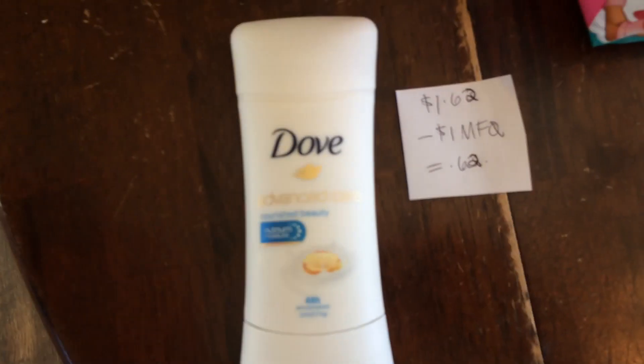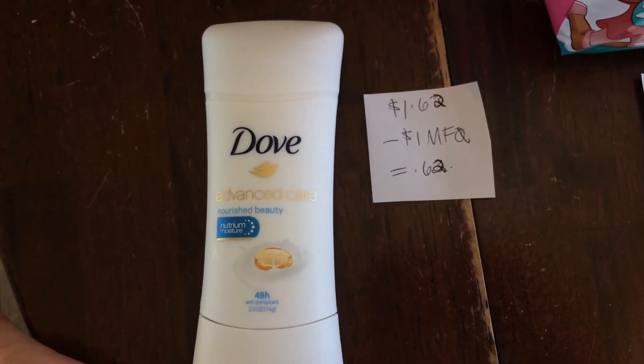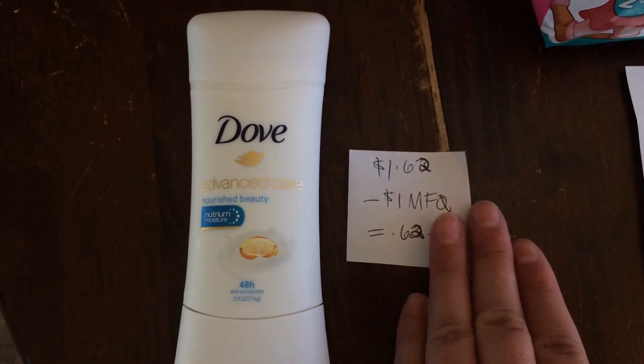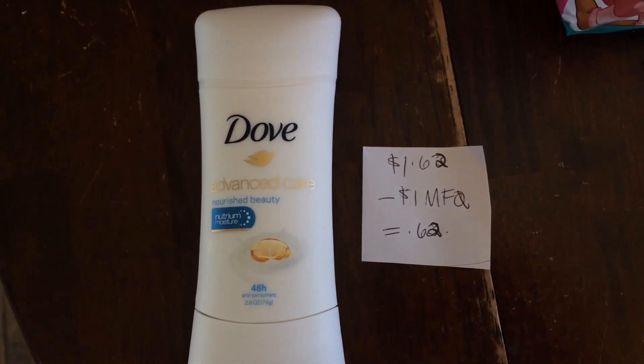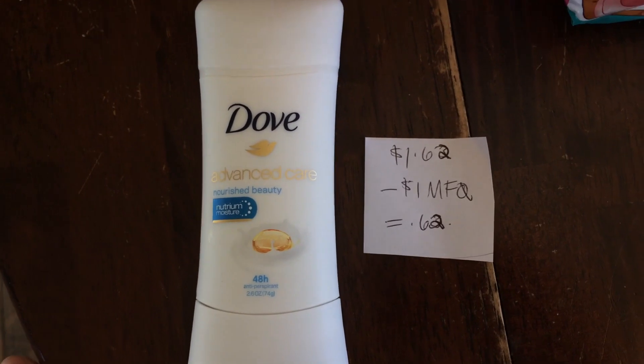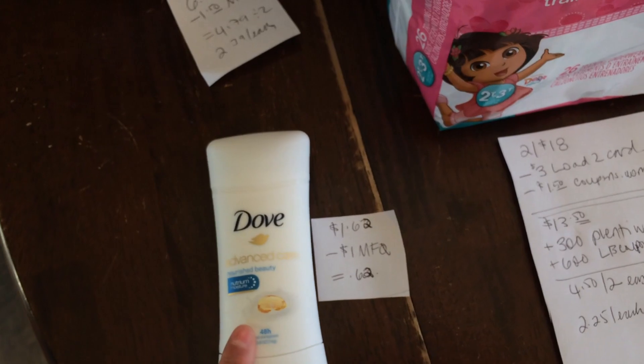I found this Dove deodorant. If you guys don't follow me on Instagram, I'll put my link below because I posted a bunch of photos of the different deodorants that are on clearance at Rite Aid. This is one of them that I found. It was $1.62, and I had a $1 printable making it $0.62, which I think is a really good price point.